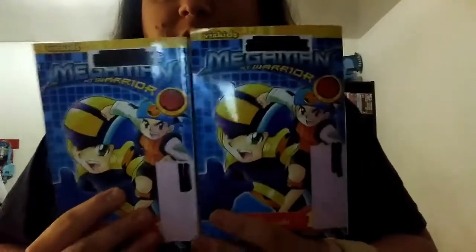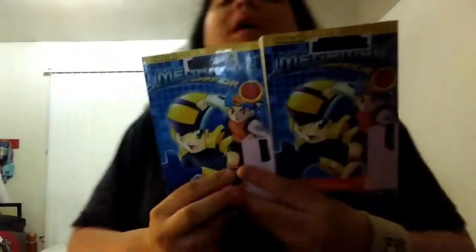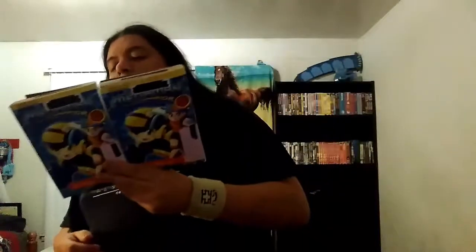As a manga collector, as I turn every page - just so you know, because I have these copies of Mega Man NT Warrior Volume 1. I'm gonna read these two from the back, because I have two copies.